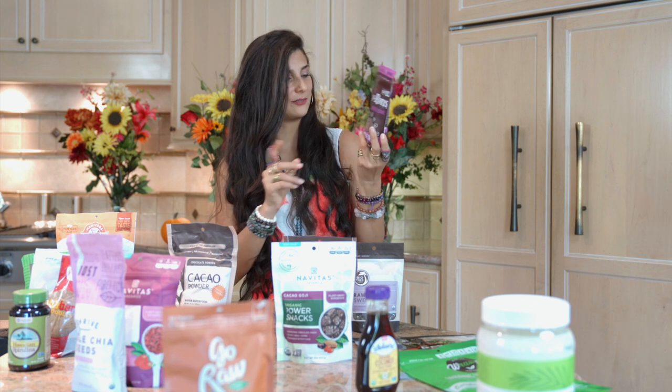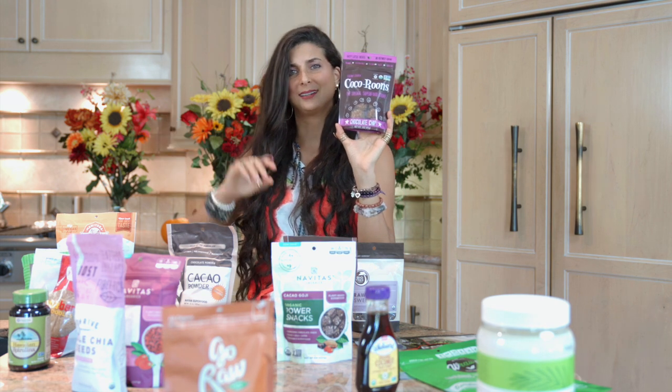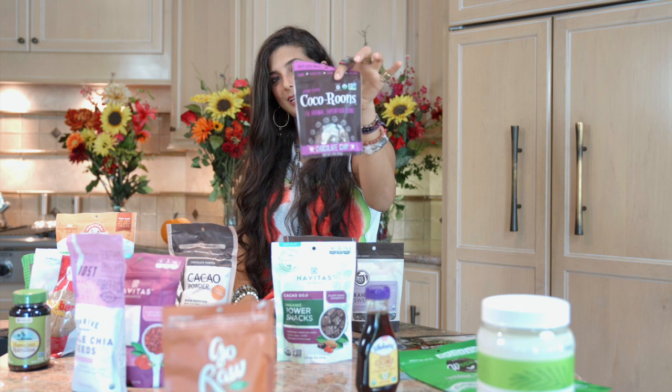This is only one flavor — the chocolate chip flavor — but they also have a coconut flavor, a raspberry, a lemon, and so much more. I consider this a raw vegan junk food and I don't spoil myself with it too often, but every now and then if you want to turn somebody on to raw food or bring a snack with you, Coco Roon is usually the way to go. It's a great movie snack.